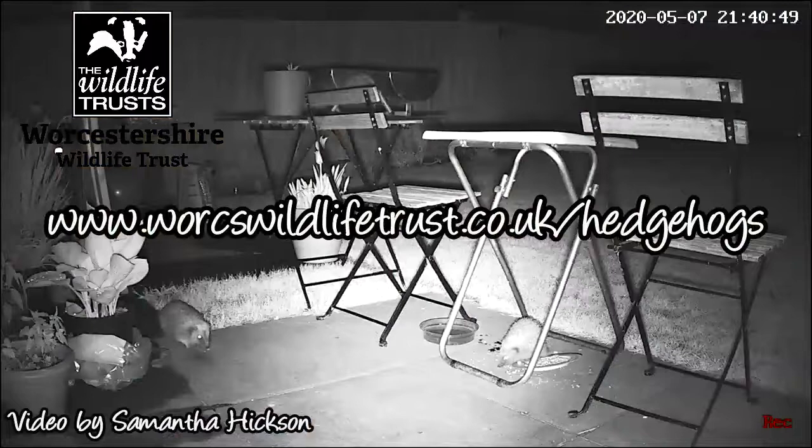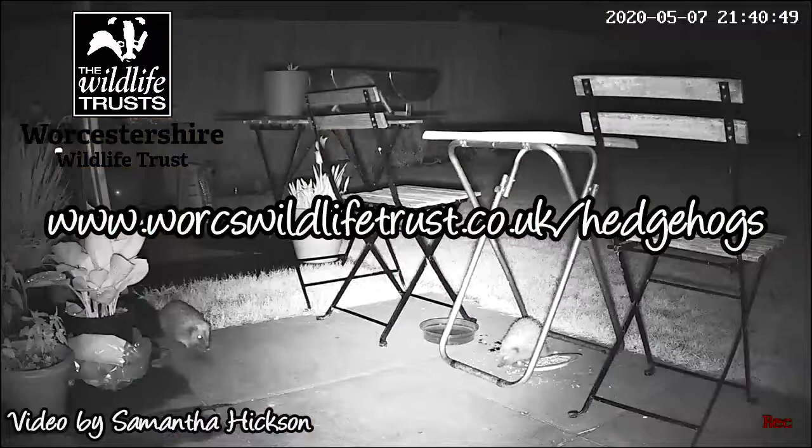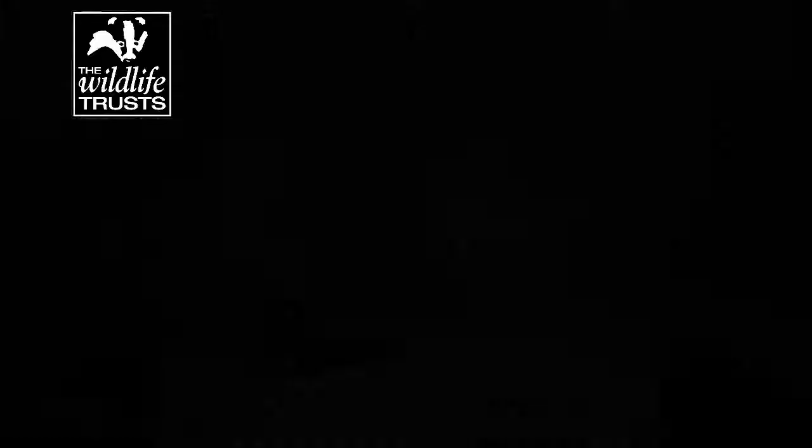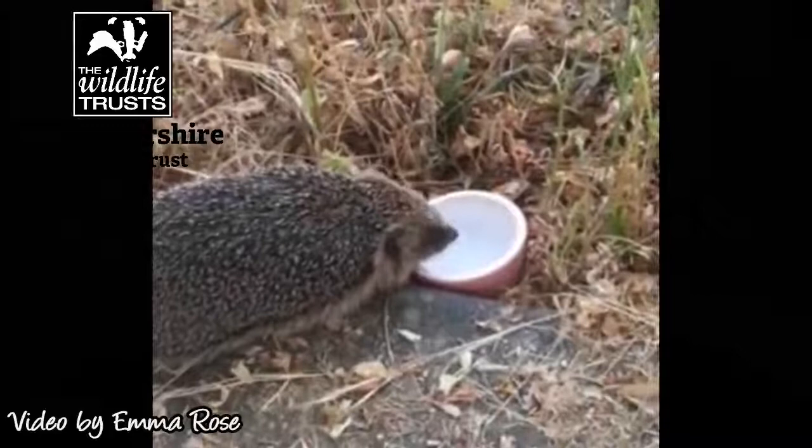Don't forget we've got some really good resources if you want to find out more about hedgehogs on our website, and if you are lucky enough to spot one please tell us about it using our online form. Since we started recording we've had about 700 sightings and it gives us a really good idea about where they are in Worcestershire. We think they're fairly widespread but there are definitely some gaps, so we need as many people as possible telling us when and where they see them so that we've got a really good understanding of how they're doing and whether things like this are really making a difference to help. Thanks for watching.